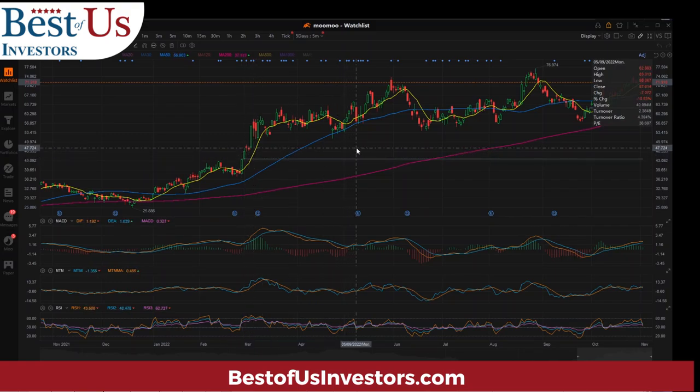Now we come to May and we see a similar pattern — testing the yellow line, actually testing the 50-day, gives us our earnings, and then climbs. Seeing a pattern here: we approach the earnings, we're testing the nine-day, we report the earnings, we drop, and then we climb.